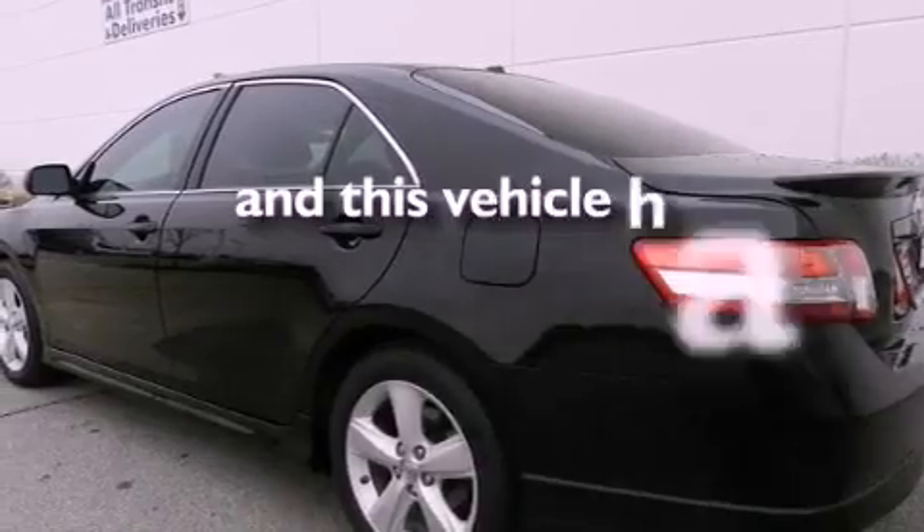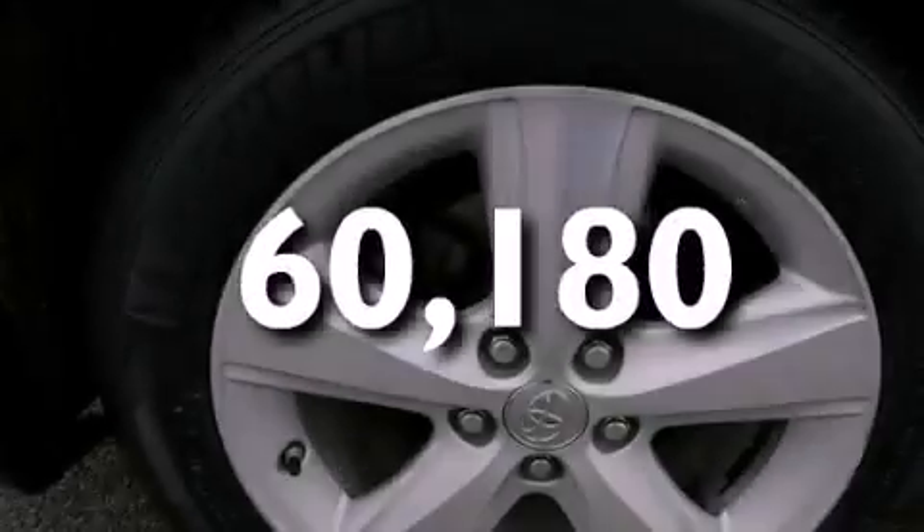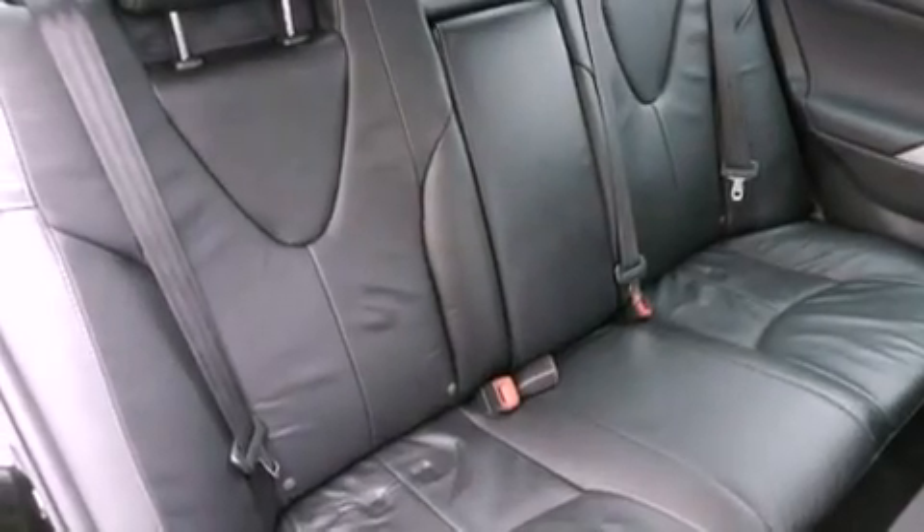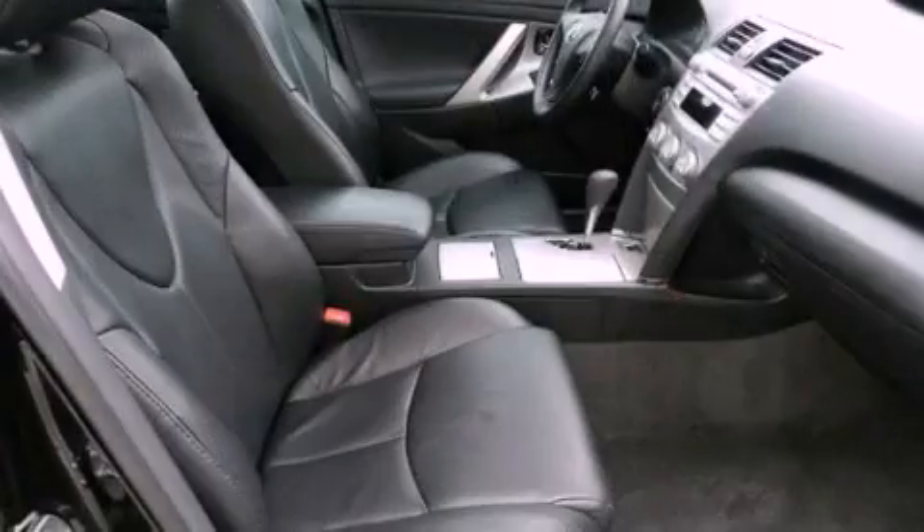This vehicle has fewer than 61,000 miles on the odometer. With an EPA estimated rating of 33 miles per gallon on the highway, this vehicle does not compromise its fuel efficiency for size, comfort, or fun.